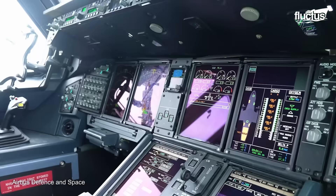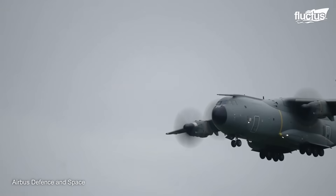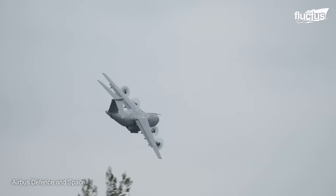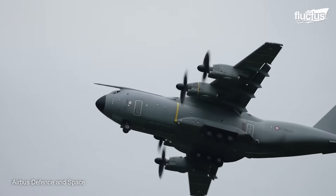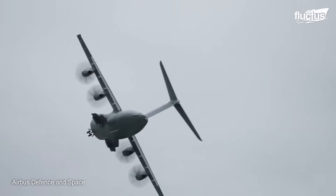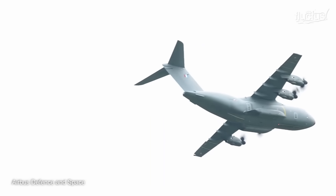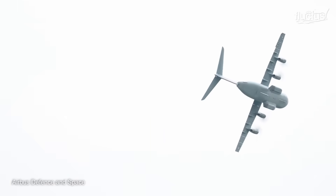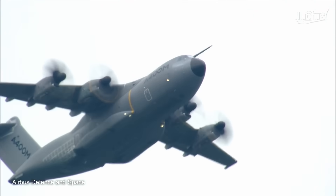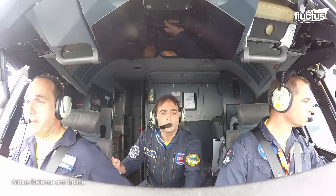The A400's highly aerodynamic design contributes to its efficiency and performance. The aircraft also has a high wing configuration. When combined with its four powerful turboprop engines, the plane can generate enough lift to take off at a nearly vertical angle. This sort of maneuverability is extremely uncommon for a large transport aircraft, and it's a big reason why the A400 will soon become a staple in the European skies.